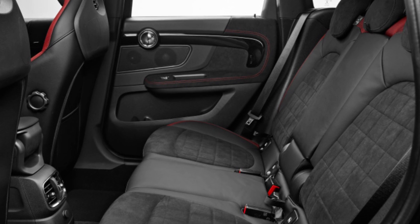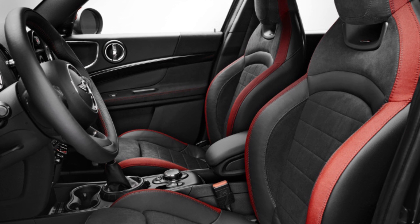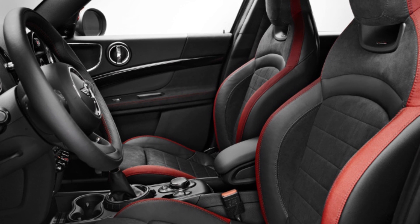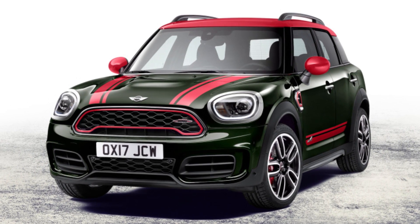That puts it solidly ahead of the next sportiest crossover, the 215 horsepower Juke Nismo RS, though it falls short of the monstrous Mercedes-AMG GLA 45's 375 horsepower.